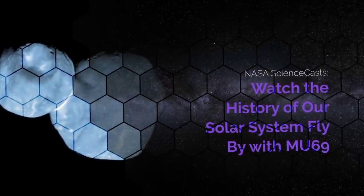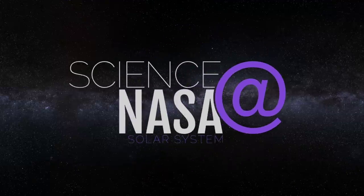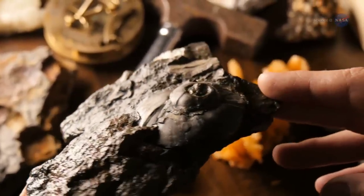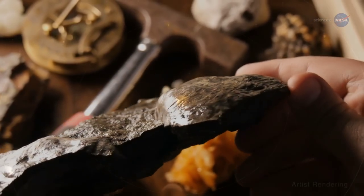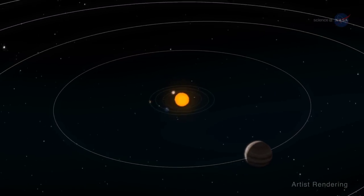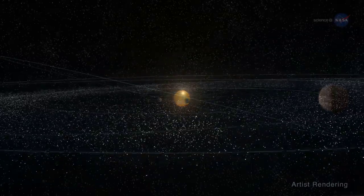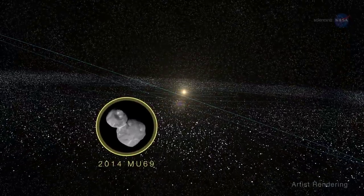Watch the history of our solar system flyby with MU69, presented by Science at NASA. Scientists have unlocked clues about the earliest forms of life on Earth by studying fossils found across our planet. In similar fashion, we're now learning more about the earliest formation of our solar system from a different kind of fossil – a Kuiper Belt object, or KBO, known as 2014 MU69.